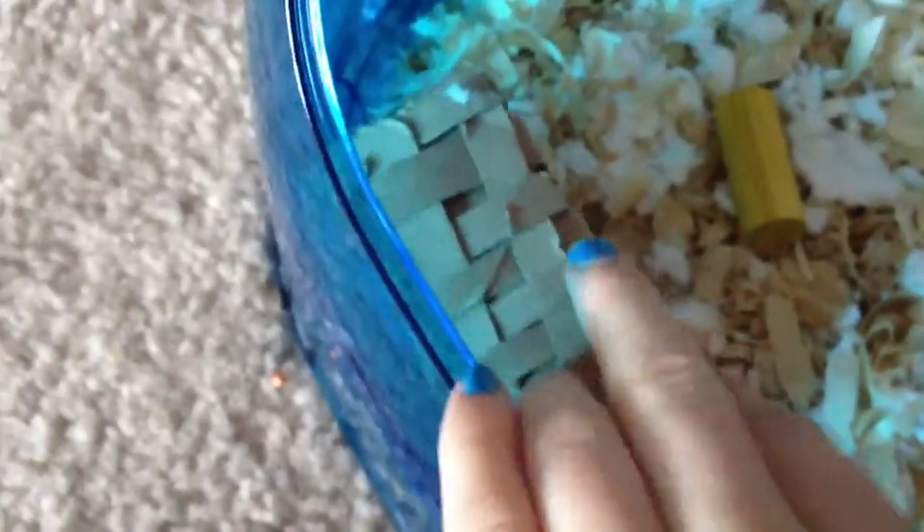I'm just going to start with the bedding, which I just bought. It is Aspen wood shavings and there's Carefresh Ultra in there. Over here is a toilet paper tube with a bunch of other ones, which makes it look really cool. There's also a yellow wood chew and an apple wood stick.